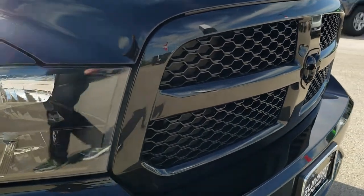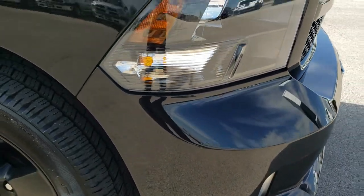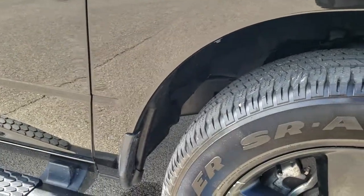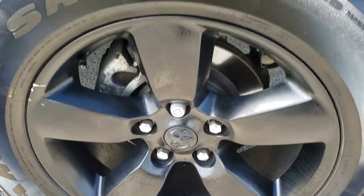This is a blackout edition as well, so you get the black grille, the black Ram logo. Passenger side fender — no dents or dings on that — and the passenger side rim is in really nice condition as well.